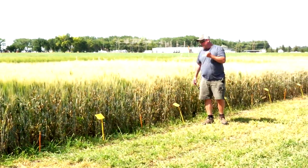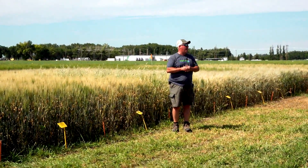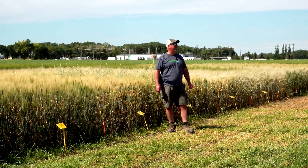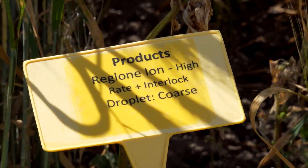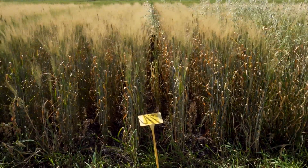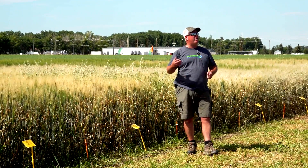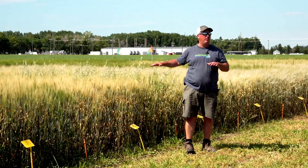In the package I gave you, there's a sheet on a product called Interlock. Anybody know what Interlock is? It's a disposition aid — what it's trying to say is it will help spread on the leaf. This is a contact product. They actually use it to help control drift, but if our goal is to get as much coverage on this leaf as possible, that's what it's supposed to do.